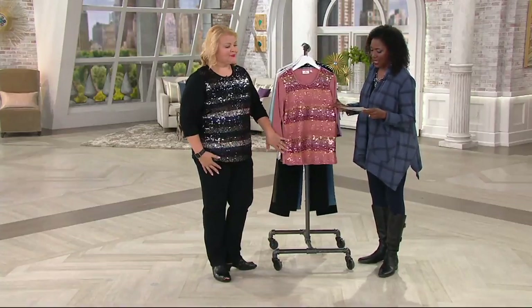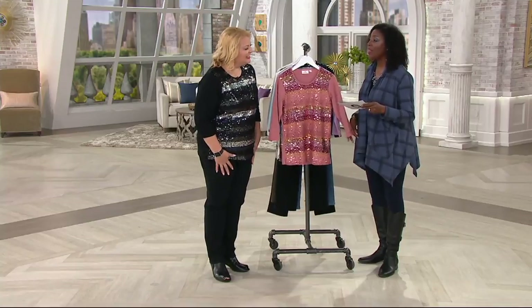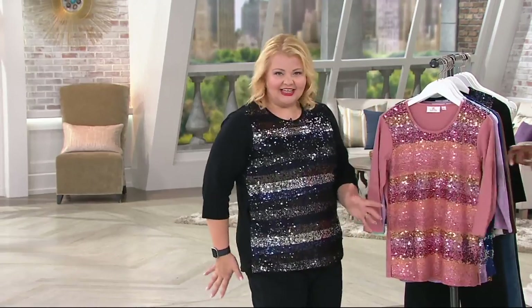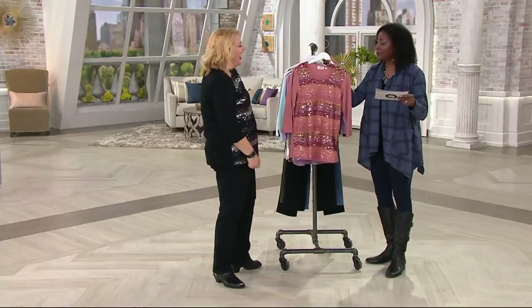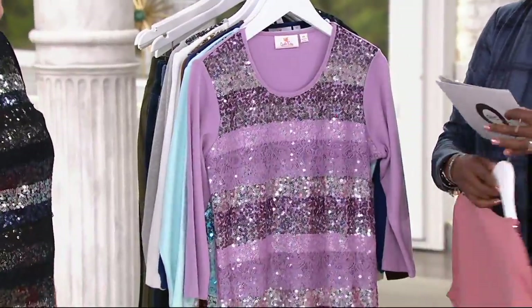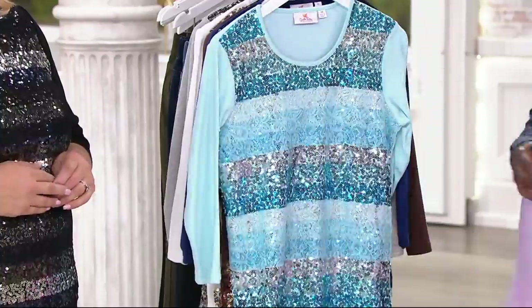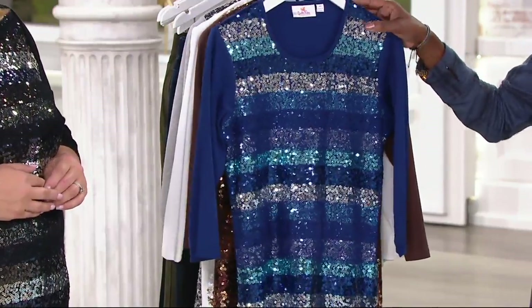We have sold thousands and thousands of this top — it's adorable. Good morning! We're offering the lace sequins top in Antique Rose, with all sizes available there. Here's your lavender, extra extra small through medium only in that. In the Seafoam, we've got a full range of sizes, extra extra small through 3X. Light navy is limited to extra small.